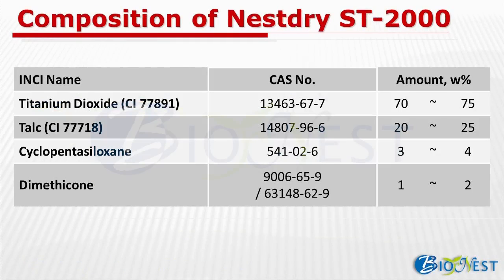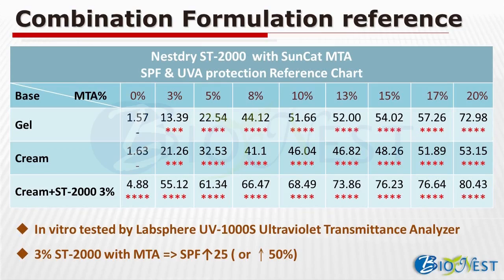This slide shows the composition of Nestrite ST2000. For your information, the talc within has been checked and confirmed asbestos-free. To give you some idea how ST2000 can help boost chemical UV filter SPF — by looking at the chart, with cream plus ST2000 at 3% and 5% of SunCat MTA, the SPF is above 60. With 3% of ST2000 combined with MTA, the SPF can easily increase by 25 or increase 50%.